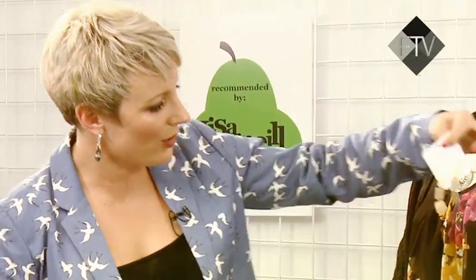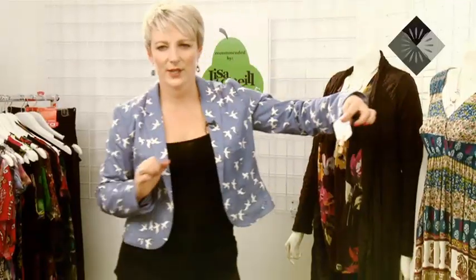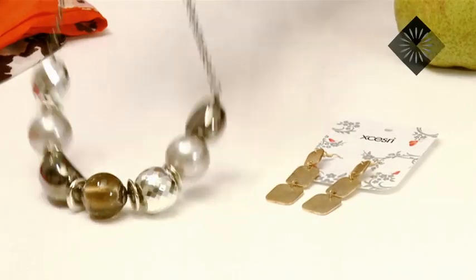Earrings and detail up high are fantastic. These little earrings add a little bit of colour — quite boho, so they'd look cute with the little 70s prints. Or you've got this kind of chunky jewellery which is also good at getting lots of attention up high around your face.